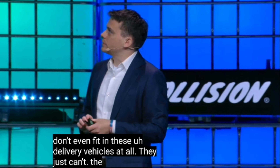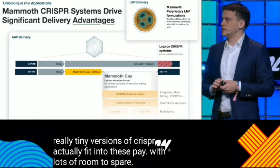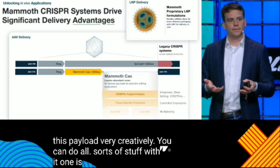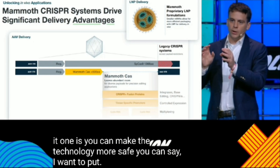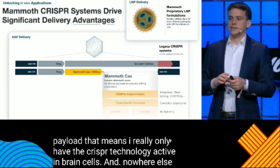These really tiny versions of CRISPR actually fit into these payloads with lots of room to spare. Like any good scientist, you can use this extra payload very creatively. One thing you can do is make the technology safer — you can add an additional payload that means you only have the CRISPR technology active in brain cells and nowhere else, because these things can be a bit sloppy and sometimes go to the wrong cells.